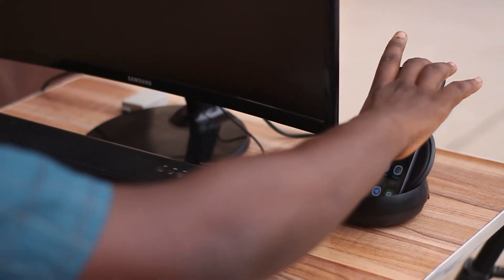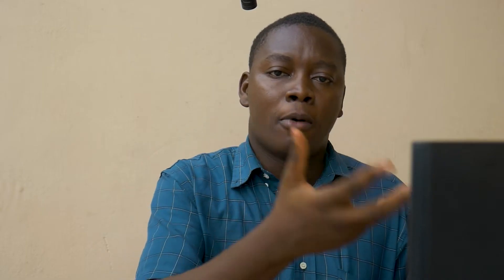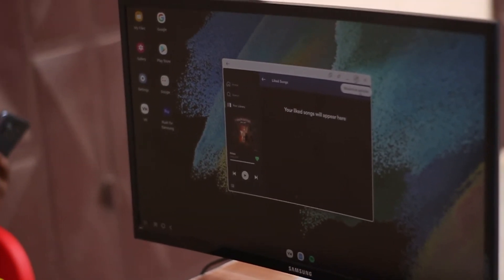Once you have it turned on, you can use your phone as a system unit, provided you have your mouse and keyboard, monitor, and the dock. While I can't really justify spending a ton of money to buy just a dock so that you can use your phone as a system unit, you can actually use just a USB Type-C cable and connect it to your PC or a monitor that supports that, or an HDMI to USB Type-C cable. And it takes your phone experience to the next level.